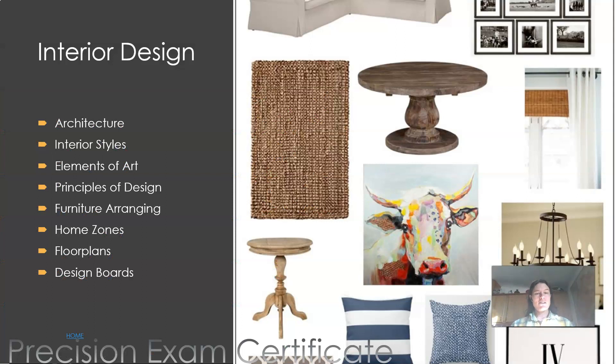The next one is interior design — I just think this one is fun. Everybody's going to get a chance to design an interior space, maybe your bedroom. We work on architectural styles coming from the outside going in, looking at interior design styles. We make mood boards and talk about the elements and principles of design. We do furniture arranging. The nice thing about interior design is it's hands-on, crafty stuff and digital floor plans and design boards. There is a certificate — we have Interior Design one and two now, so there are two precision exam tickets you can earn.